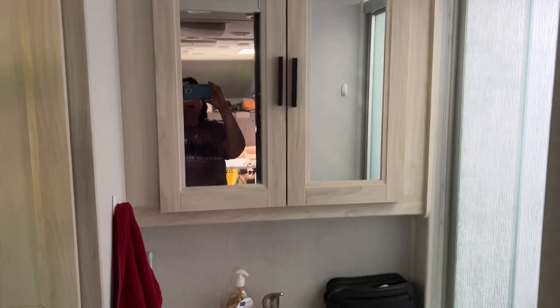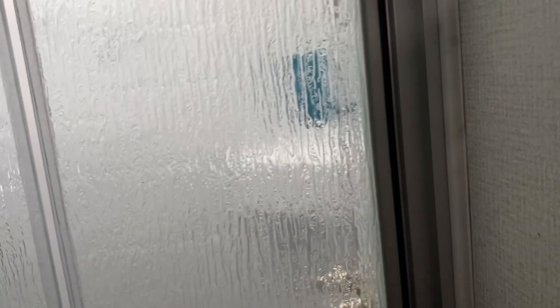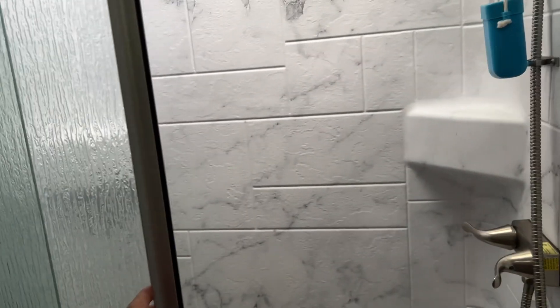Go into the bathroom — full cabinets up and down, and a shower. Everything locks so that nothing breaks when you're going down the road.